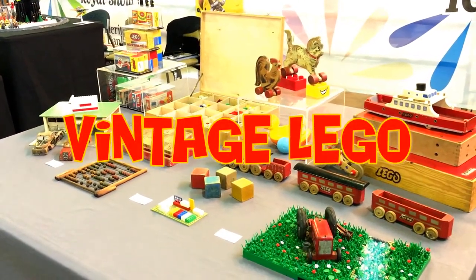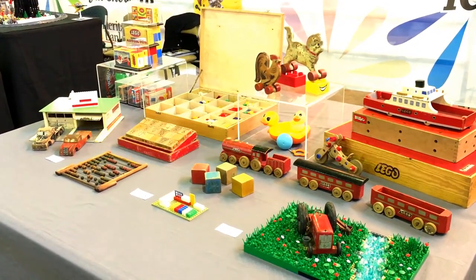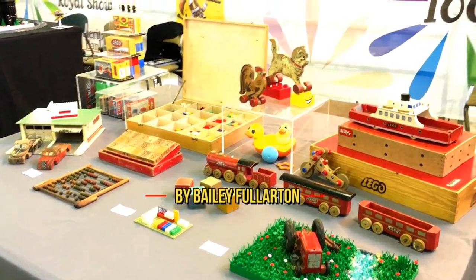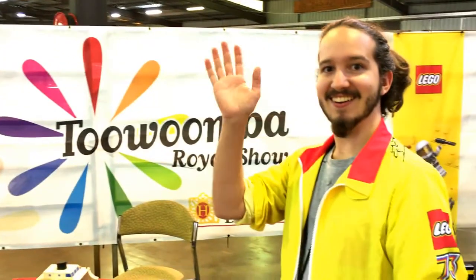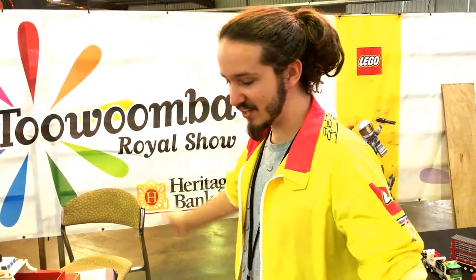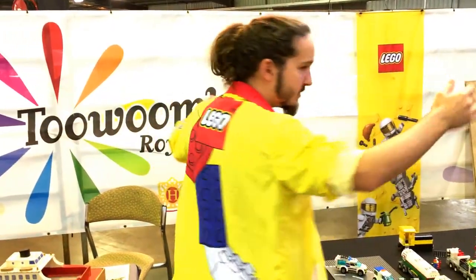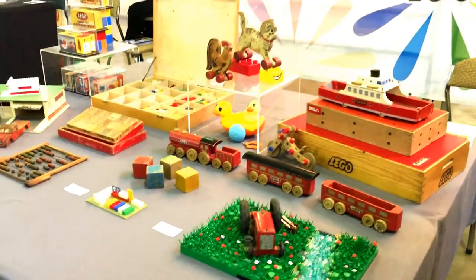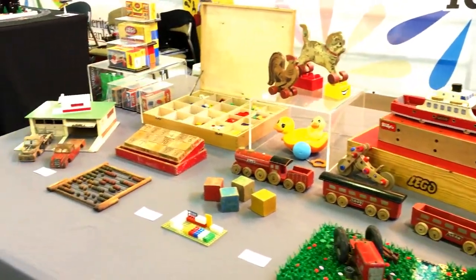Hi, Aussie BrickChick here, and I'm at this very awesome display of some vintage Lego stuff. We have the very awesome Bailey here with us — I love your jacket, mate. Thank you, it's all custom. I'm gonna have to get me one of those one day. Now I'm looking at all this — do you have a favorite on this display?